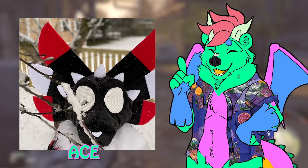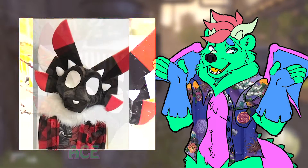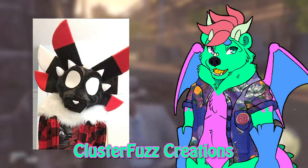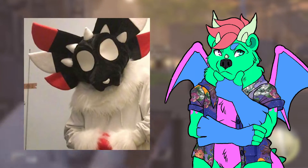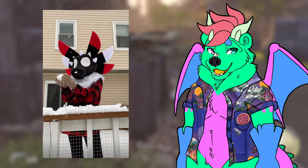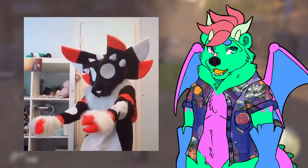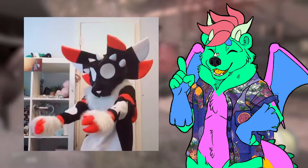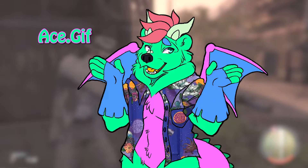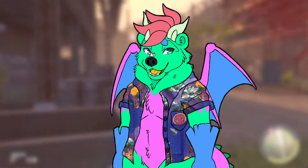My first favorite fursuit is named Ace. Ace is an original character made by the person who owns the suit and it was made by Cluster Fuzz Creations. I love unique fursuits that have a very different and unique style that really stands out. Original characters are a really big thing for me. I love the color scheme and if you're looking for their Instagram, their name is ace.gif. I'll be linking everyone's Instagrams in the description below.